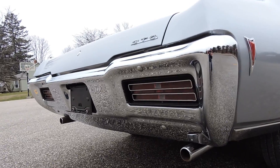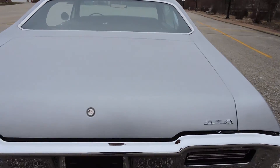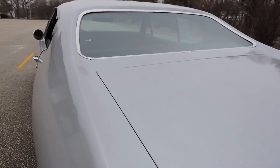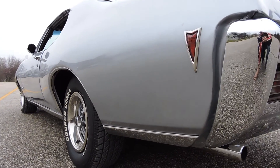The back bumper is brand new. Trunk lid gap on the passenger side is nice; driver side is nice as well, except at the very base it's a little tight. No blisters on the lower rear quarter — that's nice and clean.